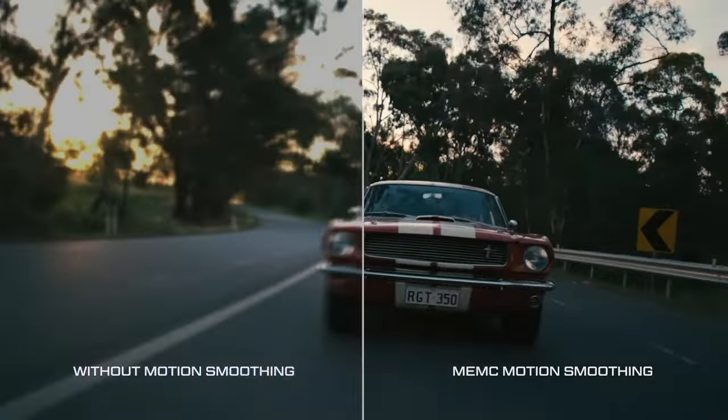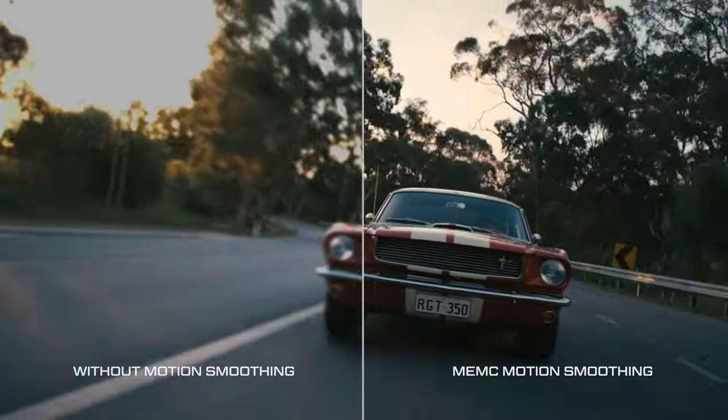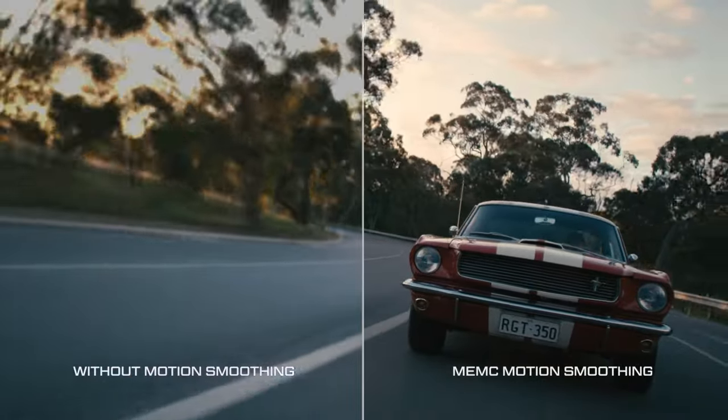MEMC motion smoothing and 3D noise reduction creates a cleaner, smoother image, perfect for fast-paced action.